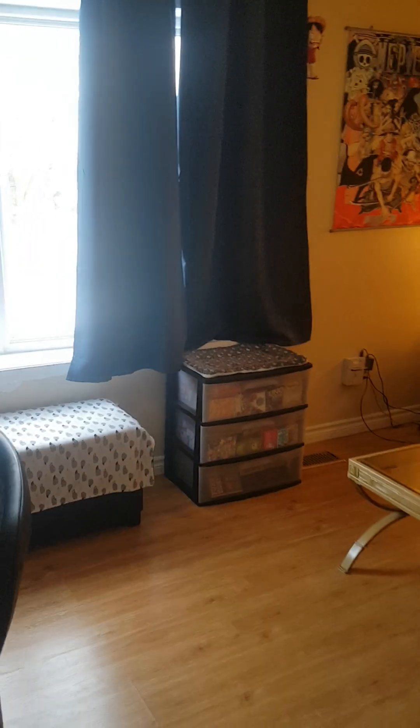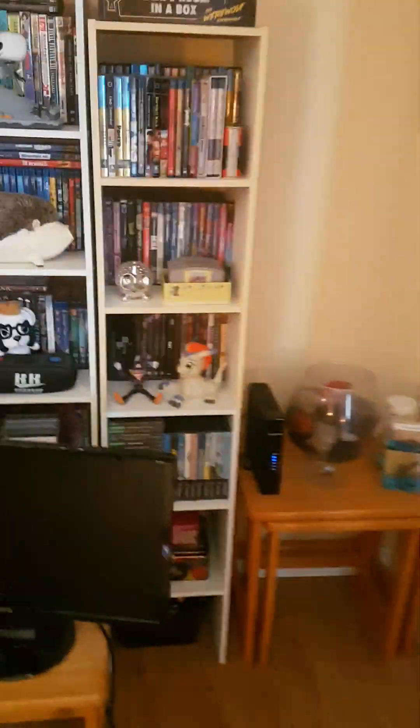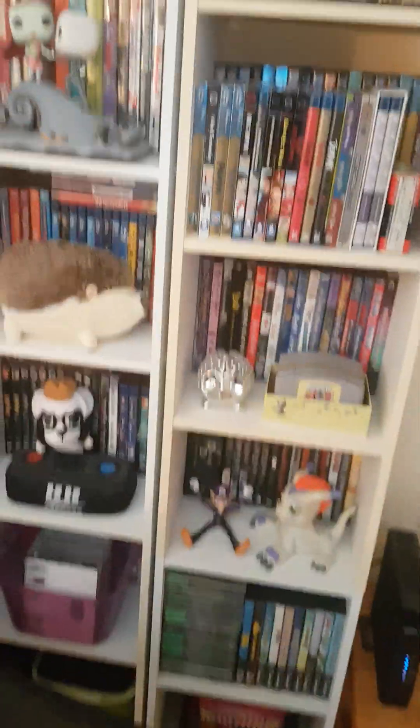I've made some progress — got fewer DVDs. Still have a heck of a lot of DVDs, but got less.